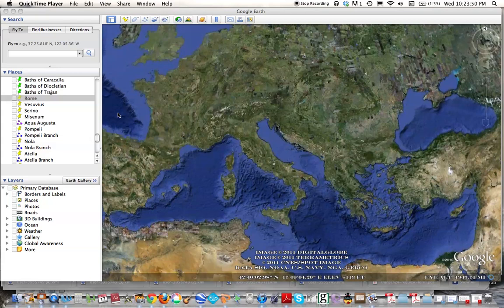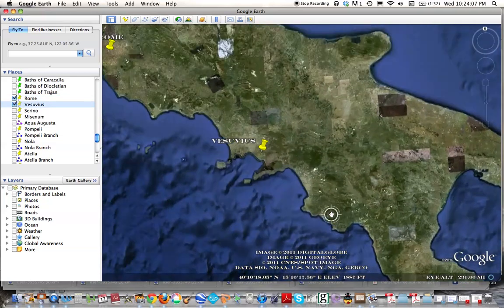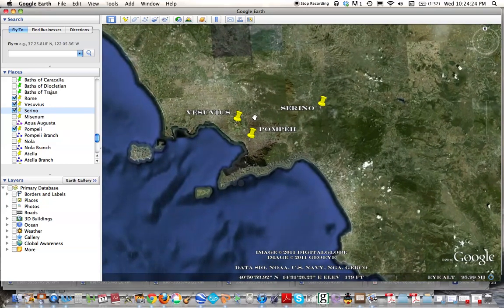Let me give you a quick overview of the Aqua Augusta, also known as the Serino Aqueduct, located in the northern part of Italy. It runs along the Gulf of Naples, which is well known for Vesuvius and the city of Pompeii. The Serino Aqueduct got its name from Serino, a small town in the mountains nearby where the spring of the aqueduct is located.